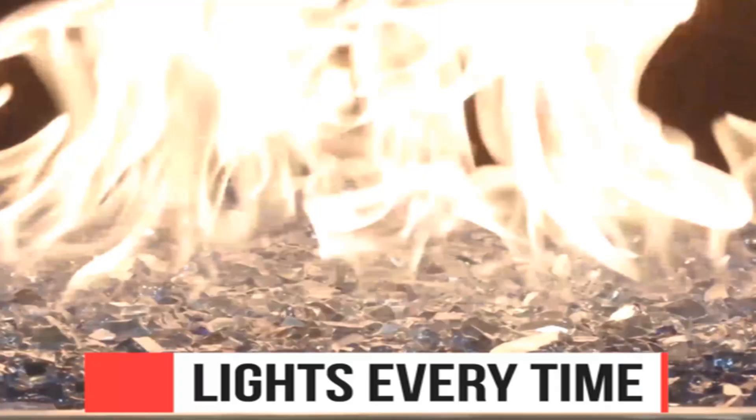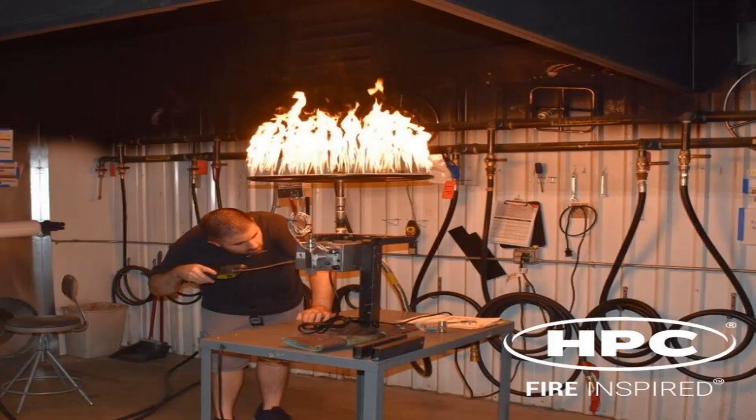And that is why HPC Fired Inspired lights every time. Remember, we have a promotion — a replace or trade-in program with the brass burner. We know many of you are having trouble with startups with the brass burner, so you get 50% off trade-in of a brass burner for a stainless steel pentaburner.